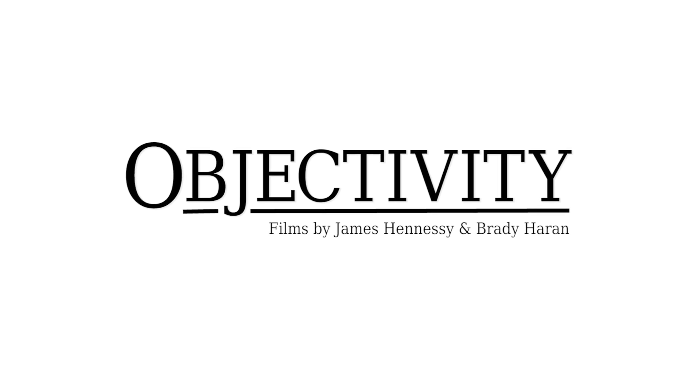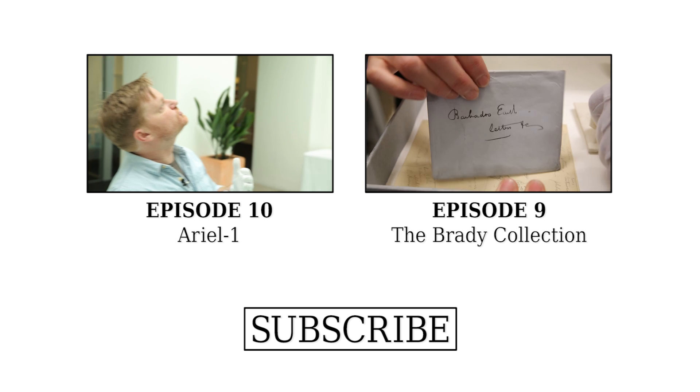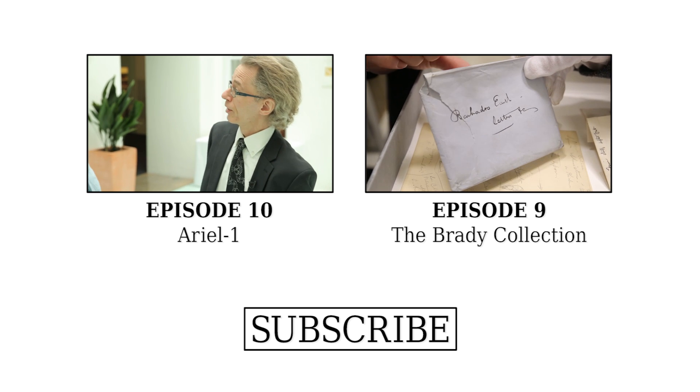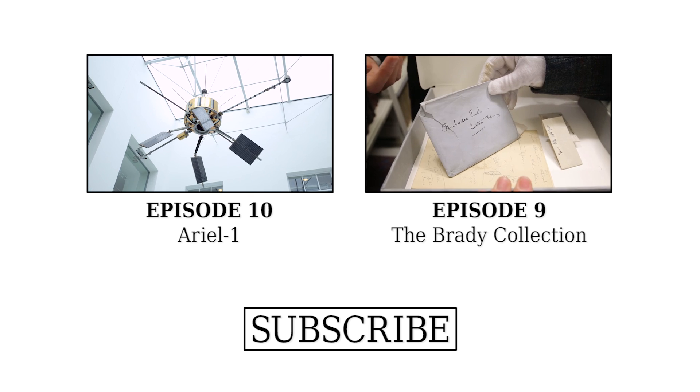What is this contraption that is strapped to the ceiling of the atrium here at the Royal Society? It's a bit Star Wars, isn't it? This is Aerial One.